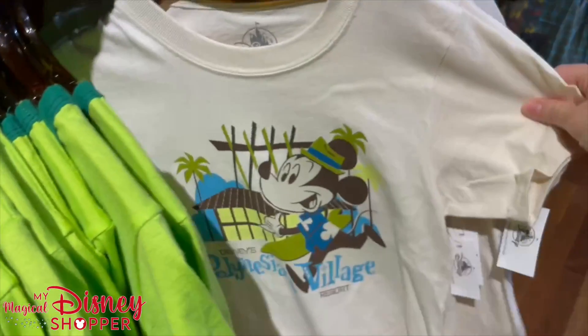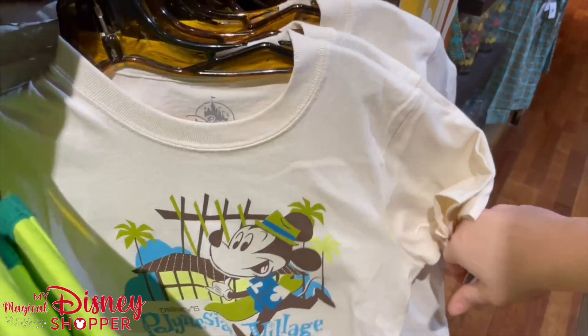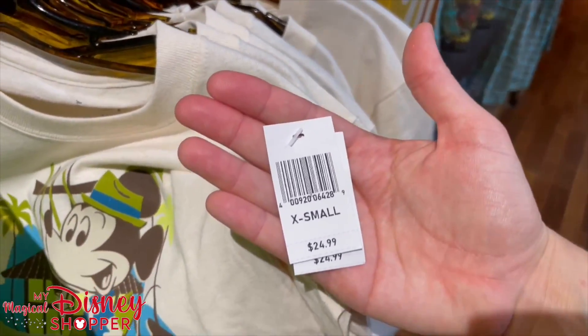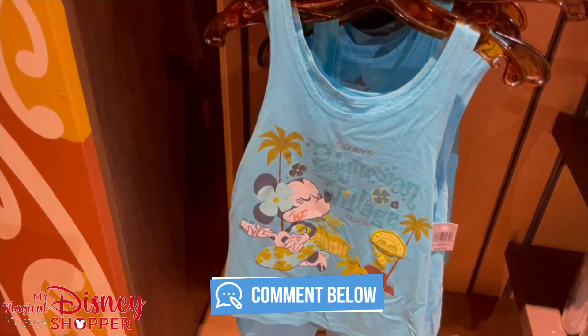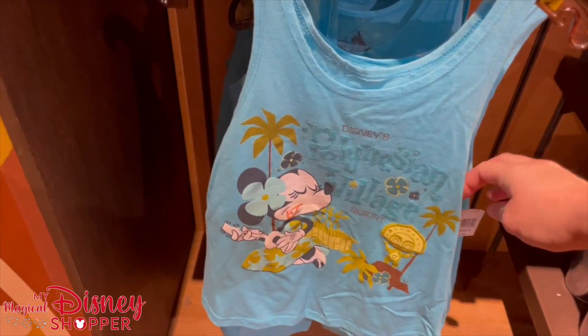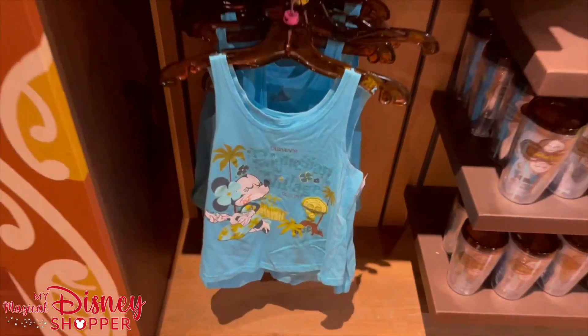They also have another kid's shirt for the Polynesian Village — Mickey running — and that one is $24.99. And the last piece — a super cute, exclusive Polynesian Village Resort Youth Girls Top with Glitter — is reasonably priced at $24.99.